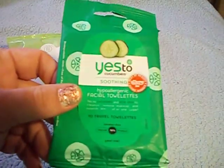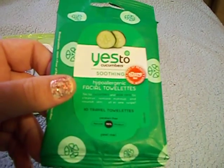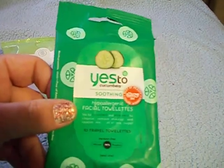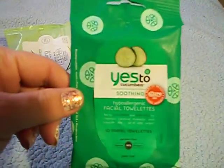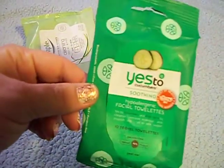The next thing I have is the Yes to Cucumber Soothing Hypoallergenic Facial Towelettes. These smell good but they burn my face really bad, so I don't like these. This one is just a trial pack, like a 10-count pack, and I would not purchase these again.